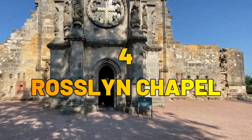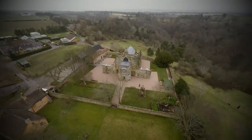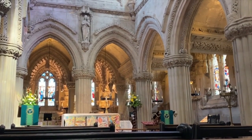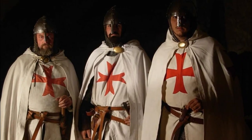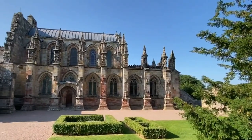Number 4: Rosslyn Chapel. Nestled in the village of Rosslyn, Rosslyn Chapel is a masterpiece of Gothic architecture. This enigmatic chapel is renowned for its intricate carvings, mysterious symbolism, and its association with the Knights Templar. Explore the captivating interior and unravel the secrets hidden within its walls.